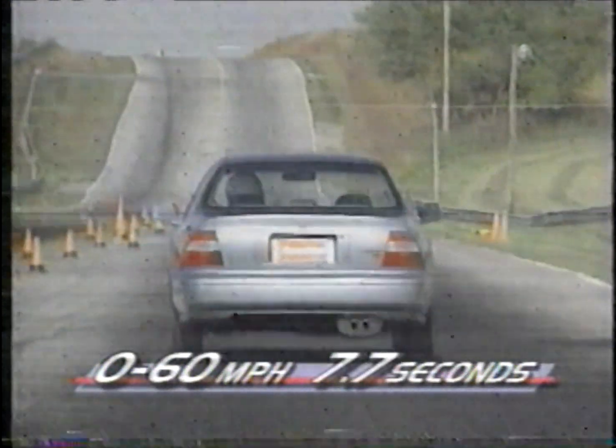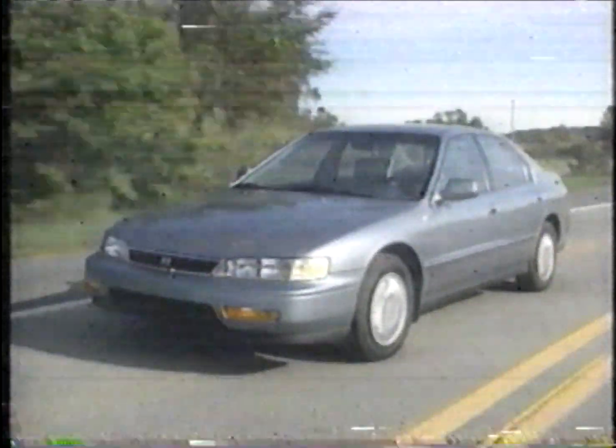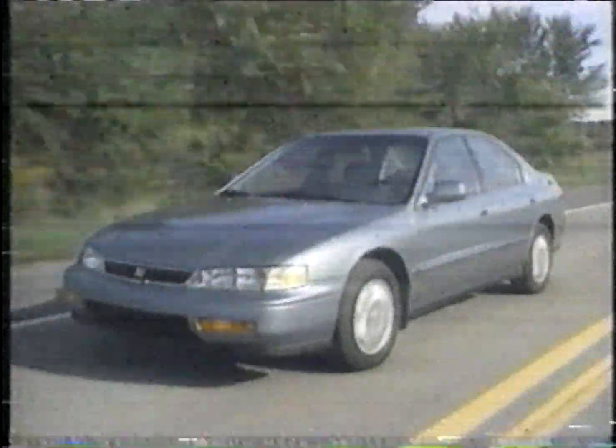It gets there fast, too — 0-60 in 7.7 seconds, or almost two seconds faster than the four-cylinder Accord. The suspension has also been tweaked to carry the V6 Accord's extra 144 pounds.